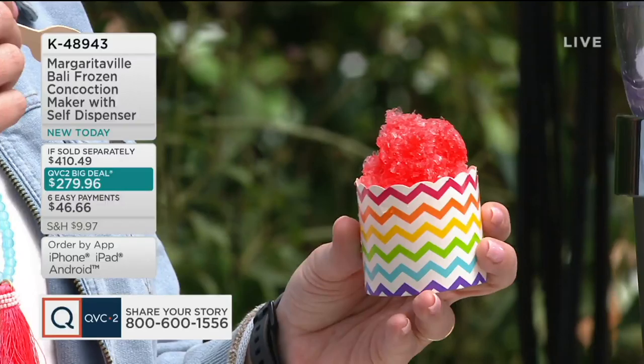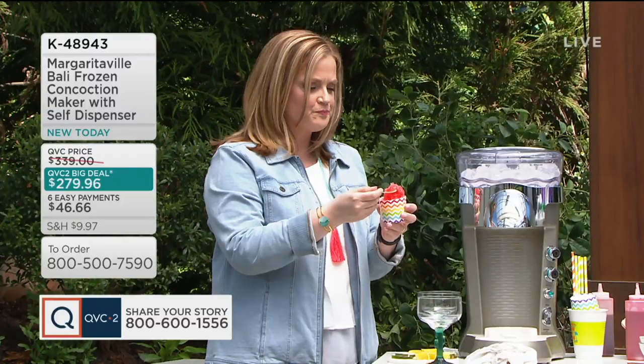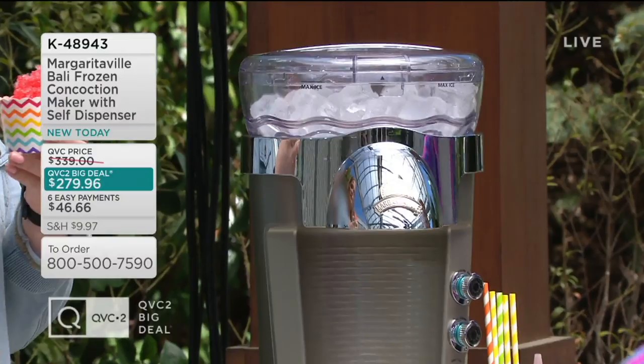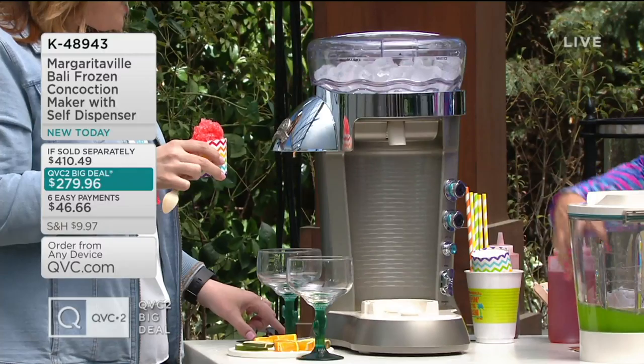Because it's that shaved ice — that's what Margaritaville is all about. We've been around 20 years, all about making the best frozen concoction maker drinks, and that shaved ice quality is everything. It's about 18.7 inches in its longest dimension — that's about the depth — about 12.7 inches wide, and about 22 inches high. So that's a nice size.